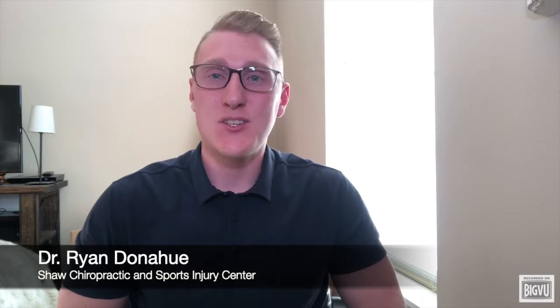Hey everyone, this is Dr. Ryan Donahue here with Shaw Chiropractic and Sports Injury Center. Each month we're going to dive into a topic of the month, and March is all about moving more and moving better. So let's talk about foam rolling.